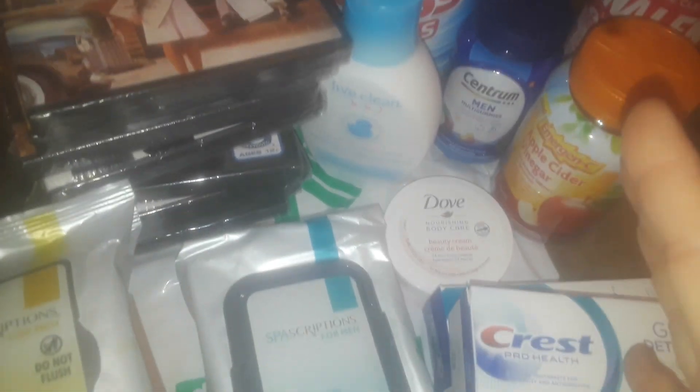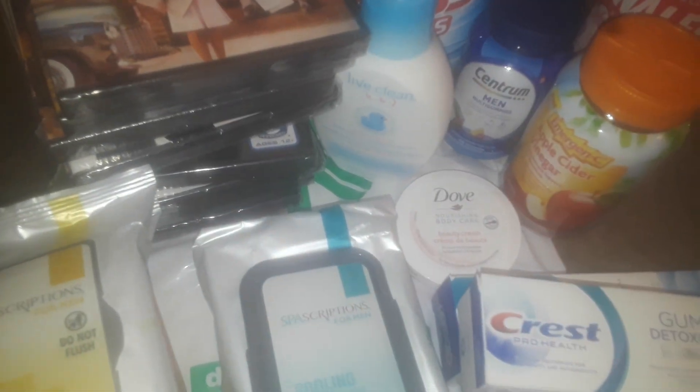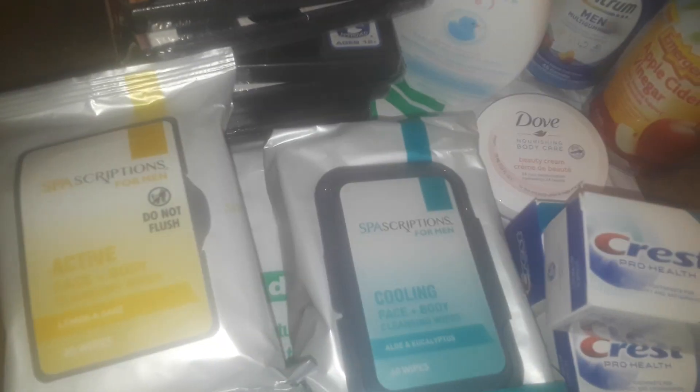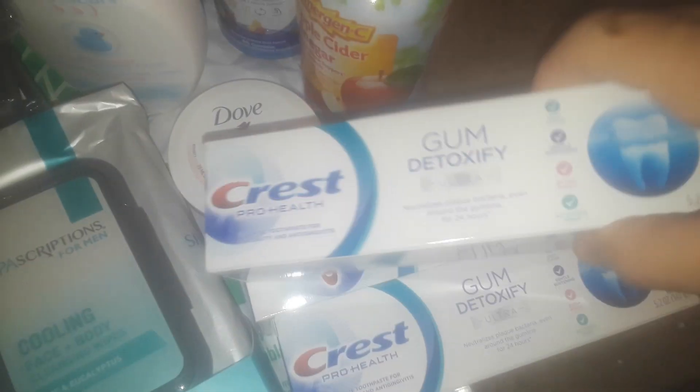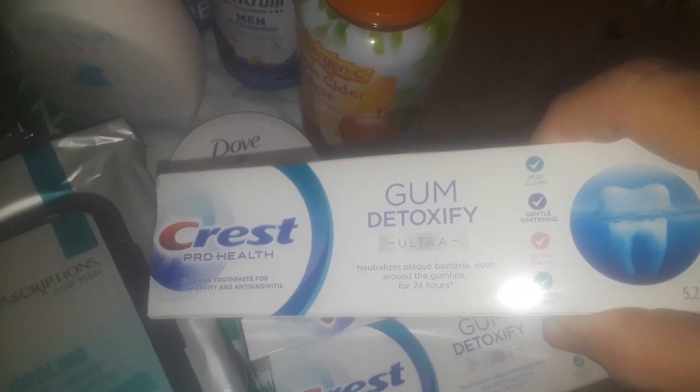Welcome back to my channel. This is going to be a very quick Dollar Tree haul — I gotta rush through this video because I have no more space left on my phone. I got a three-pack right here I found at Dollar Tree. I don't know what the scents are but they're makeup wipes. Then I got this big pack right here — it's a nice thick one — also makeup wipes.